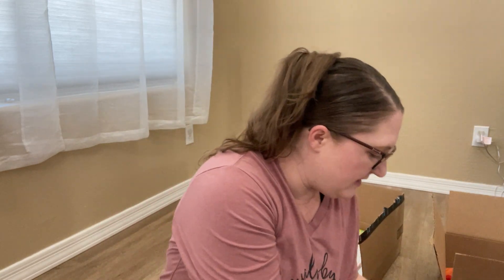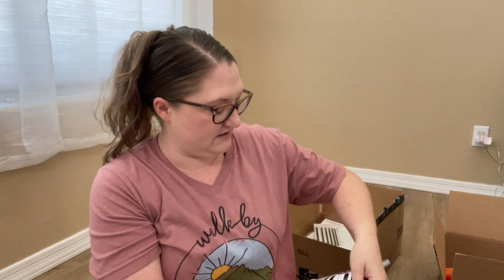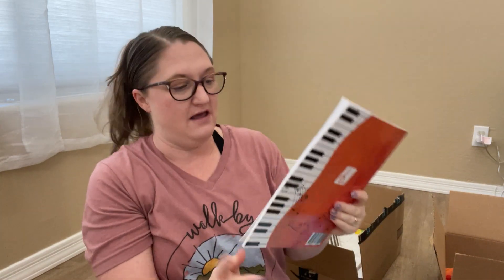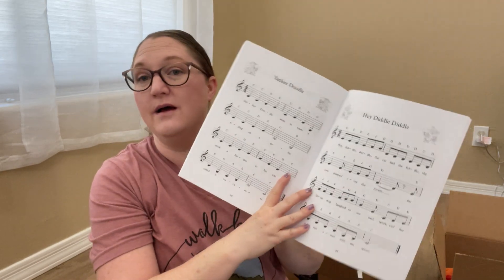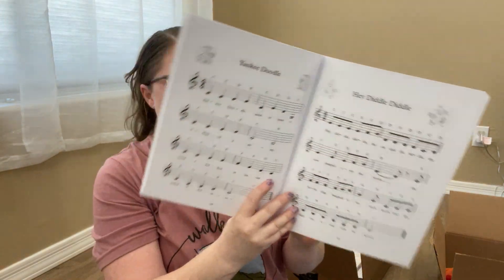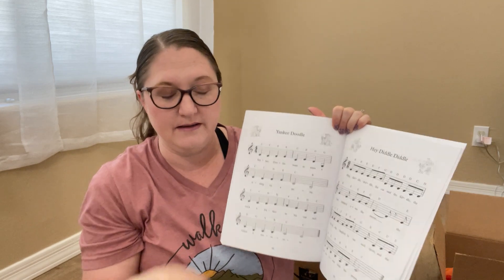We got some piano books. My nine and eleven year olds are taking piano lessons. I got this Easy Piano Sheet Music for Kids — it's really just extra songs to play, more suited for my 10-year-old who's in the level one books. My 11-year-old is a bit more advanced, so these would probably be better for my 10-year-old.